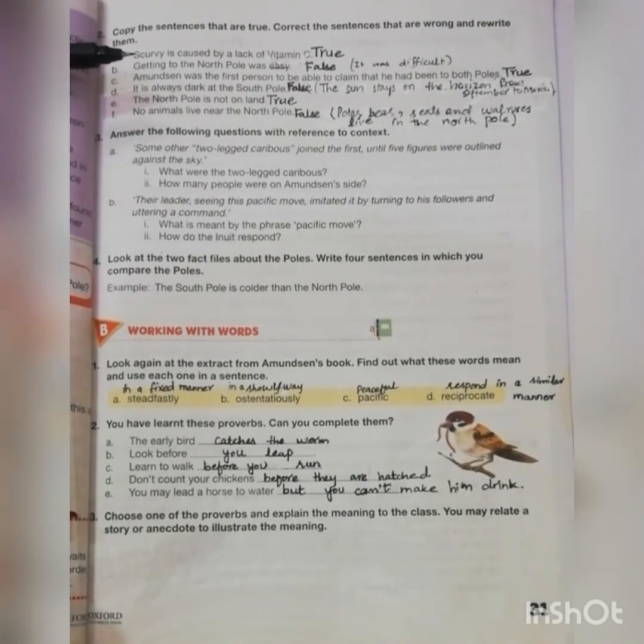It's always dark at the South Pole — false, the sun stays on the horizon from September to March. The next one is: the North Pole is not a land — true. No animals live near the North Pole — false, because polar bears, seals, and walruses live at that pole.